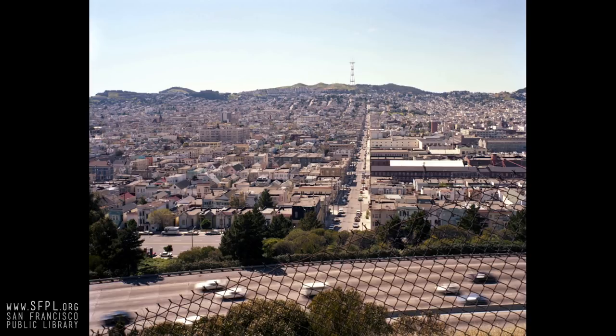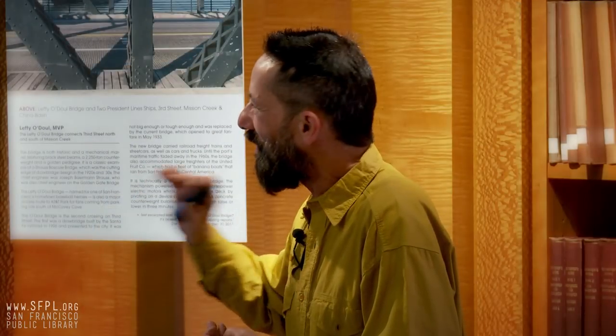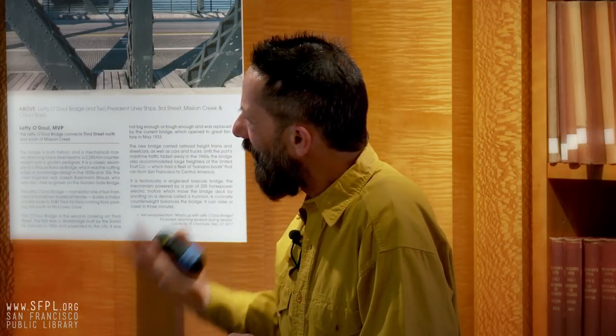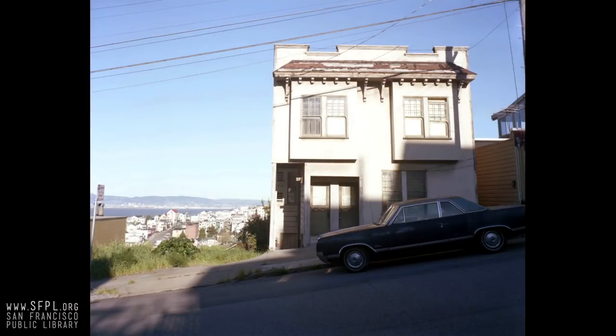Looking through one of those empty lots again on DeHaro Street. There were a lot of houses like this in the old days, kind of run down, but not everything was all spiffed up in San Francisco. Look at that roof — you're definitely going to get some water through that. It just wasn't as high-tech and perfect. You could afford to live there.